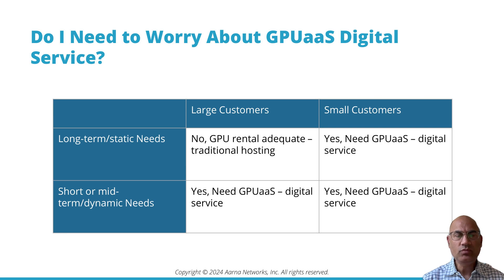This two-by-two grid shows large customers and small customers with long-term static needs and short-term dynamic needs. Large customers with long-term static needs don't need a digital service — GPU rental is adequate, which is basically traditional hosting. However, the other three cells require digital services, GPU as a service.